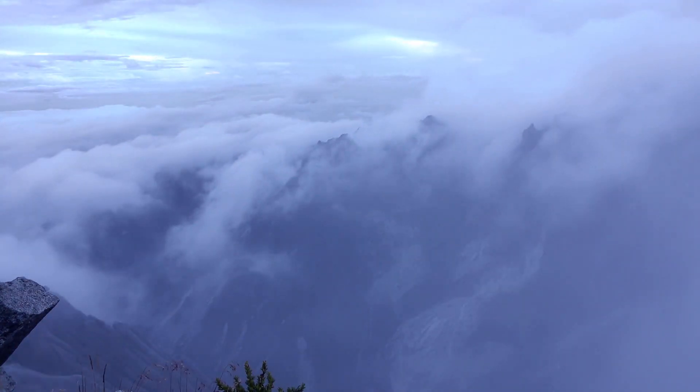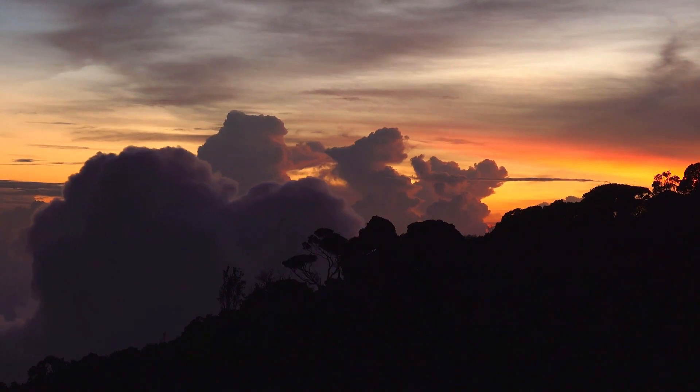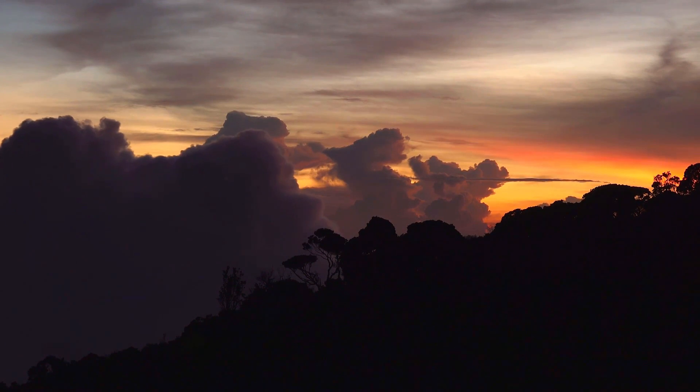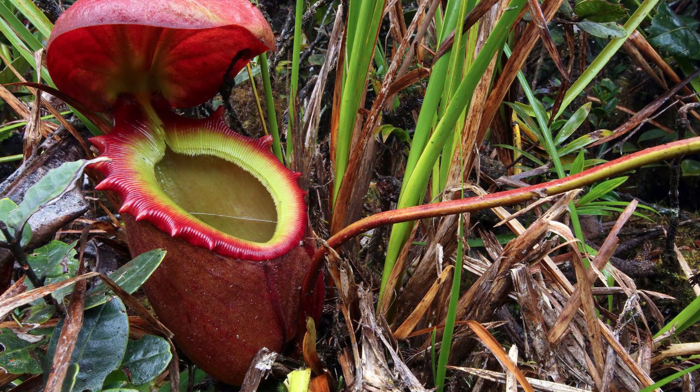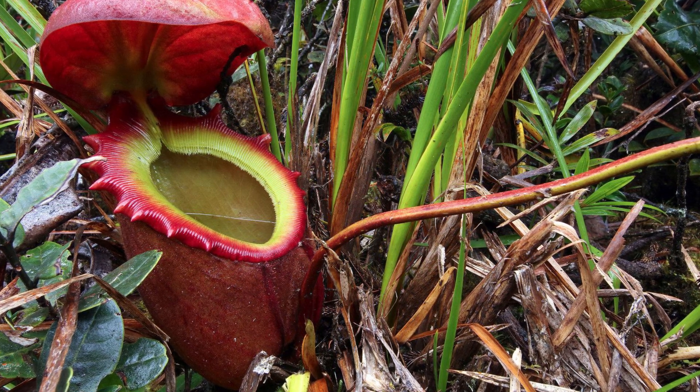In Borneo, high up on Mount Kinabalu, is the habitat of a large carnivore, but it is no big cat or large reptile, although it does have a mouth just as big. Nepenthes rajah is the largest species of carnivorous plant, and it is so big that a drowned rat was once found inside its trap.